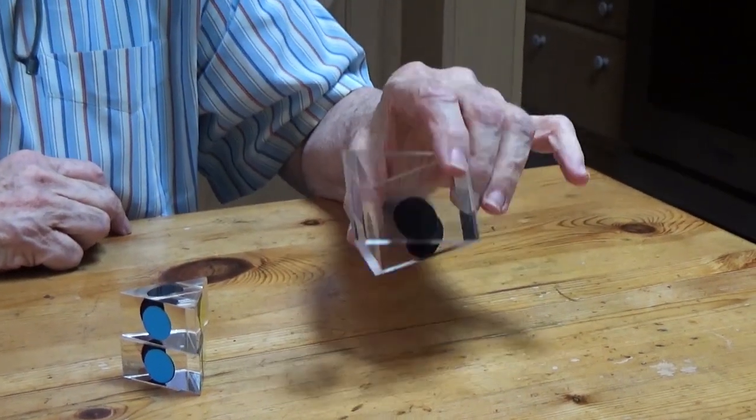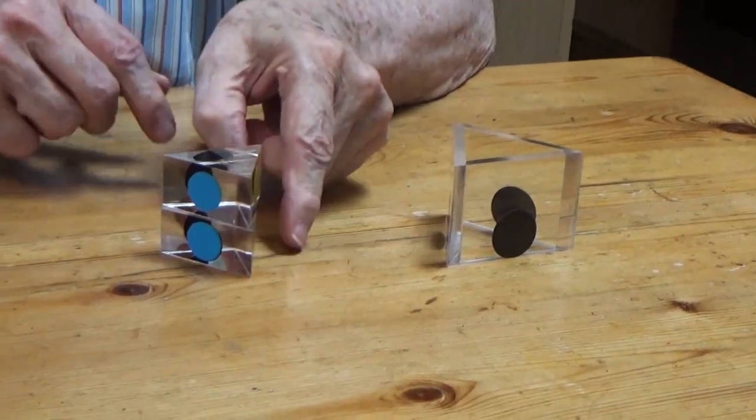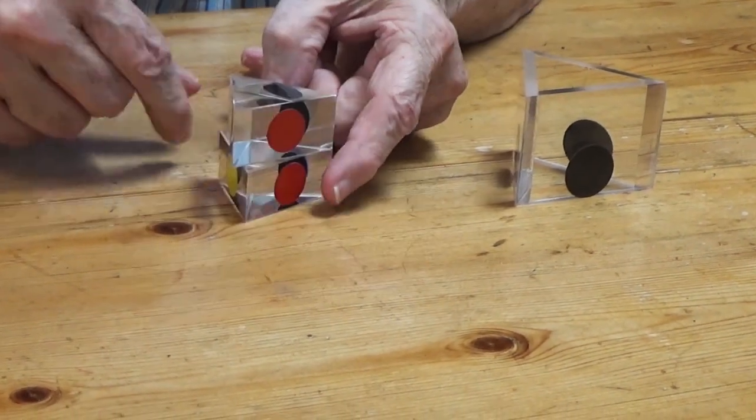Let's watch a live performance. Here's a trick with a triangular tube and two triangular blocks. The blocks are identical and have a different color on each side: blue, red, and yellow.